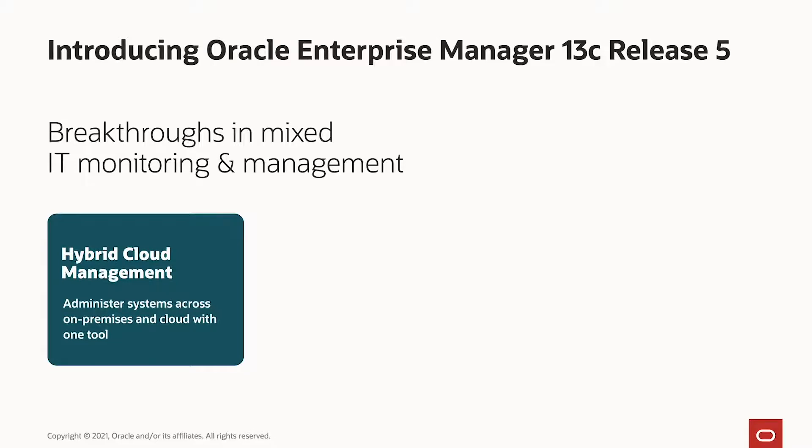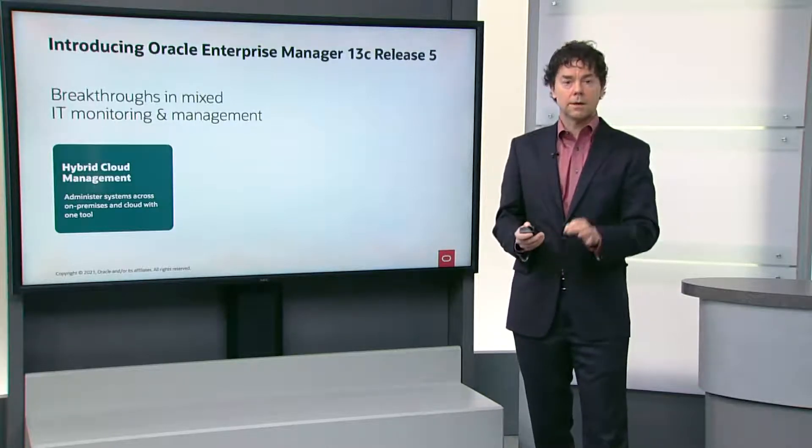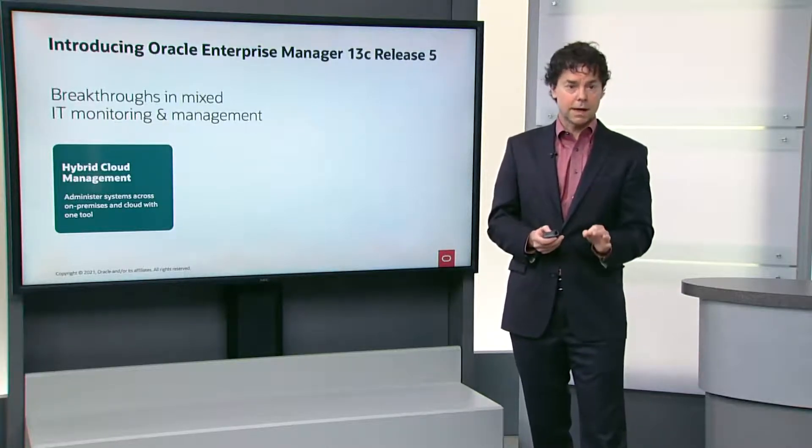First of all, we can do hybrid cloud management. That means that you can use Enterprise Manager to manage large numbers of targets both on-premise and in the cloud simultaneously in the same pane of glass.